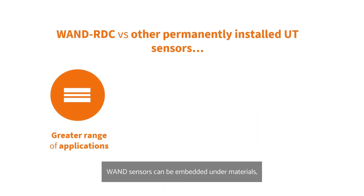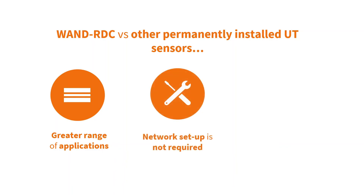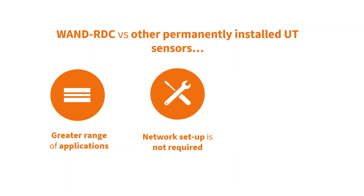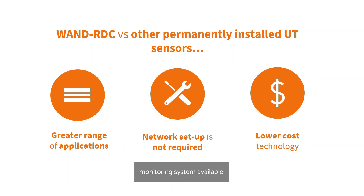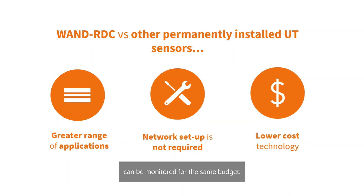WAND sensors can be embedded under materials such as insulation, coatings and composite repairs, which greatly expands the range of applications for remote monitoring. No network infrastructure is required — the WAND RDC is ready to go out of the box. The WAND RDC is the most cost-effective permanently installed monitoring system available, and an order of magnitude more thickness measurement locations can be monitored for the same budget.